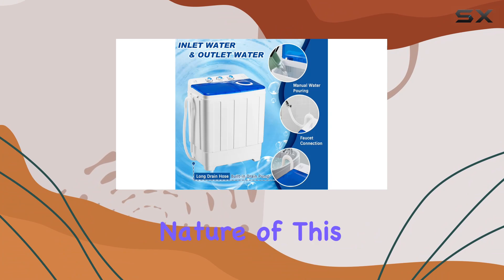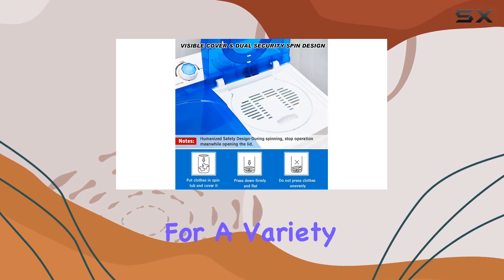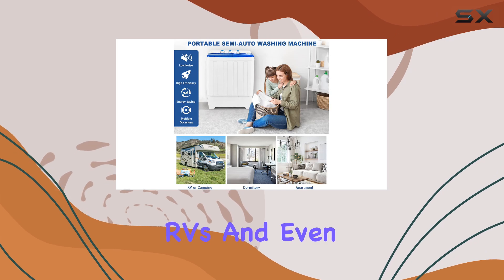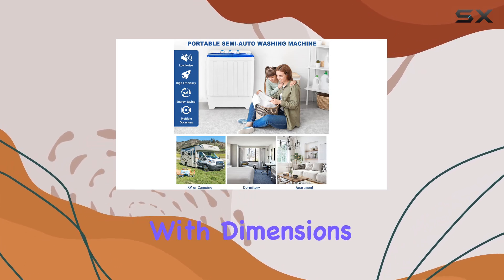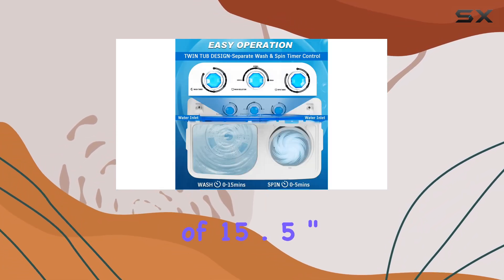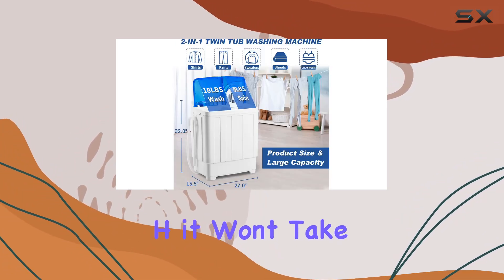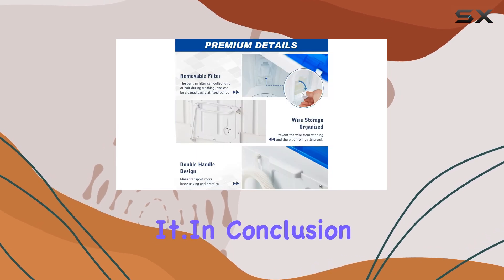The compact and portable nature of this washing machine makes it perfect for a variety of living spaces, from apartments and dorms to RVs and even bathrooms. With dimensions of 15.5" D x 27" W x 32" H, it won't take up much room wherever you decide to place it.